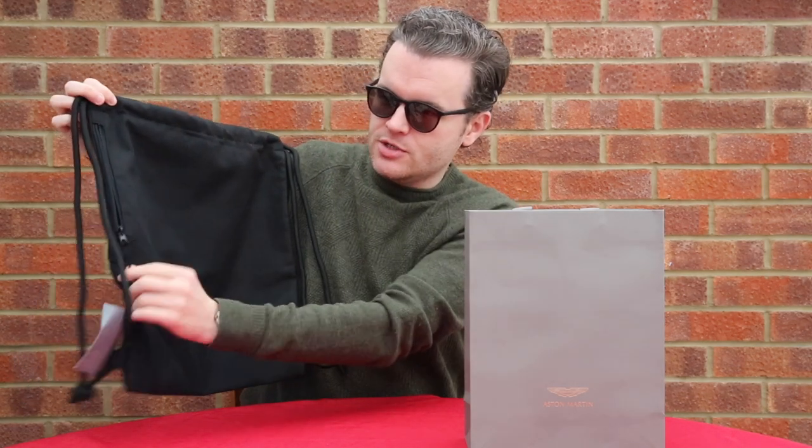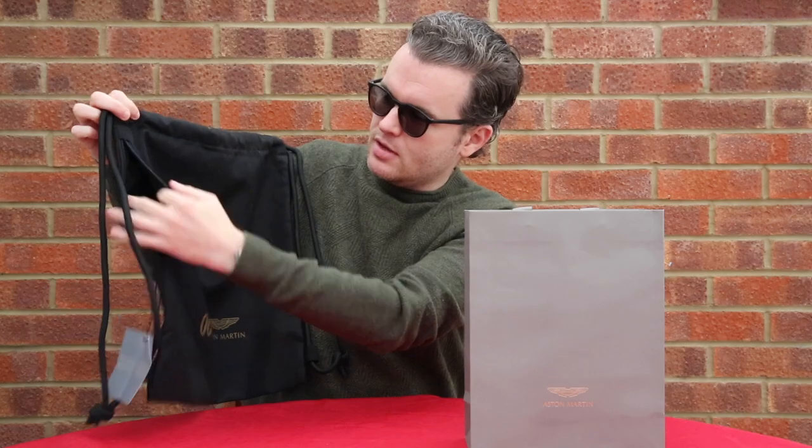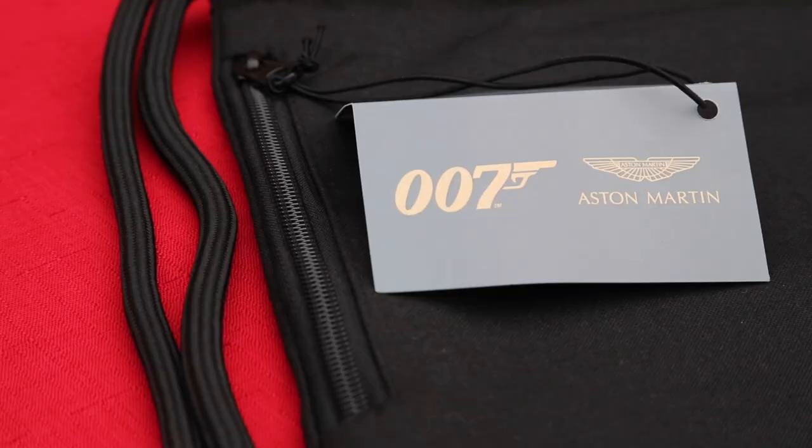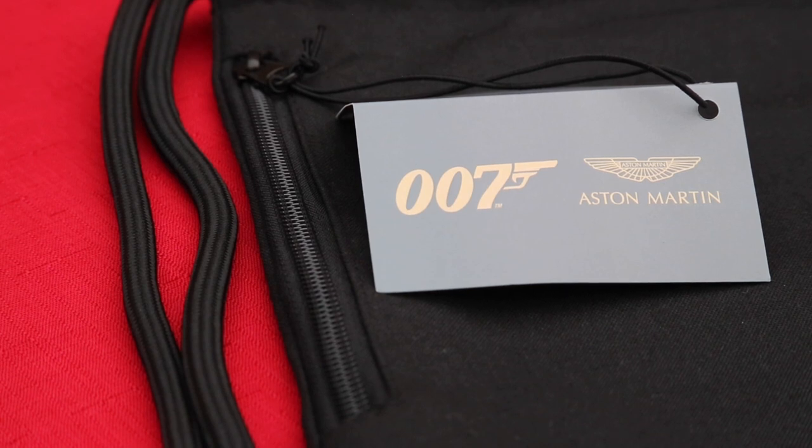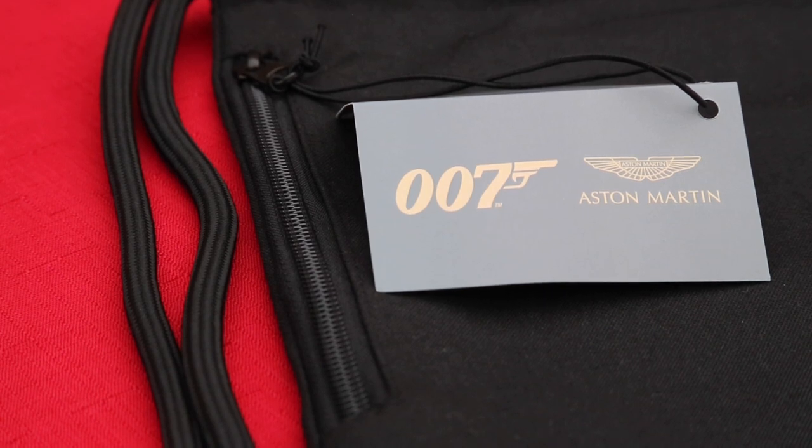There is a zip on this side, which if you undo, there is like an extra pocket in there that you can store your phone or whatever. If you put your phone in your bag — I usually have mine in my pocket to be honest — but you can put anything in there. So it's a nice little feature to have.